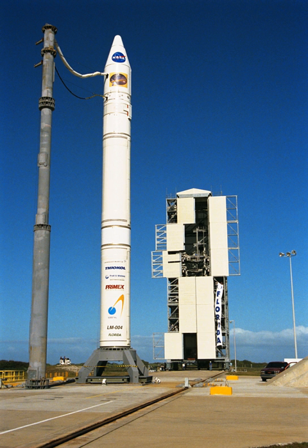SLC-46 was originally used for tests of the Trident II missile between 1987 and 1989. Following the completion of the Trident's land-based tests, the complex was deactivated.